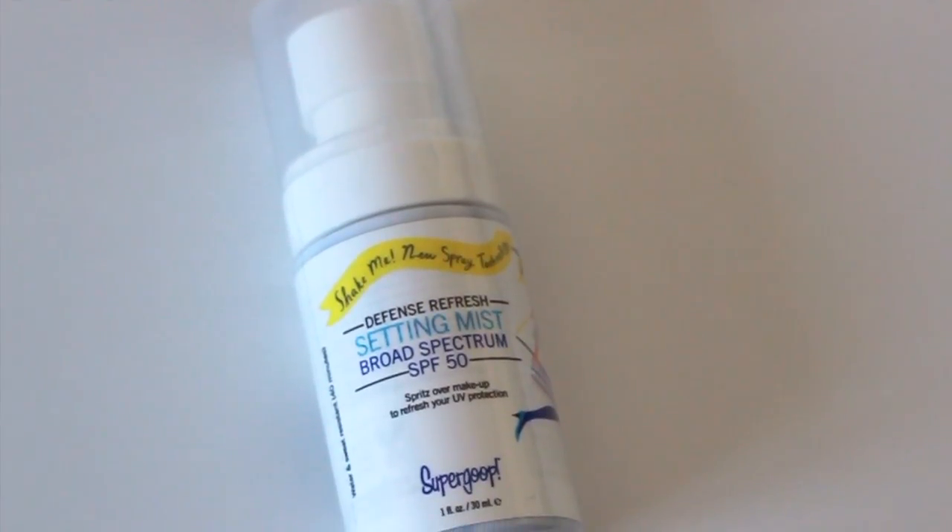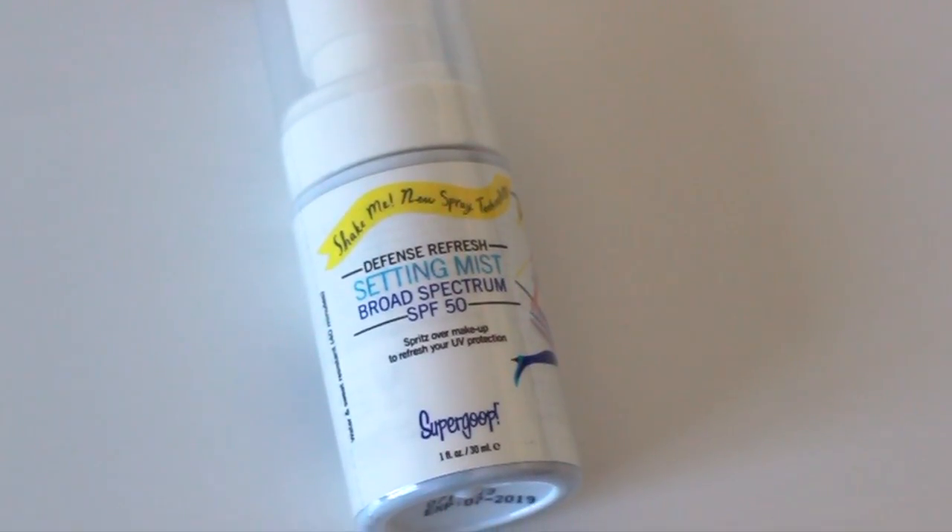Speaking about protecting yourself from the sun, SPF is a must-have. This particular sunscreen has SPF 50, so it protects you really well. I love this because it's a mist-type sunscreen, so it's very easy to put on. It's very light and it's not greasy, so it doesn't make you feel sticky and uncomfortable.